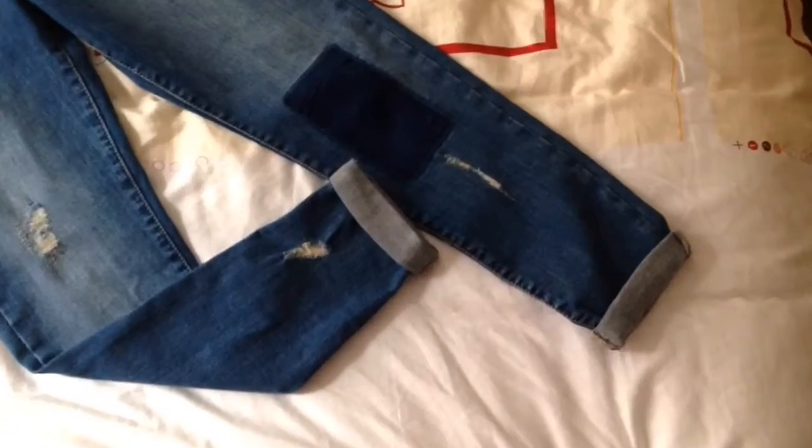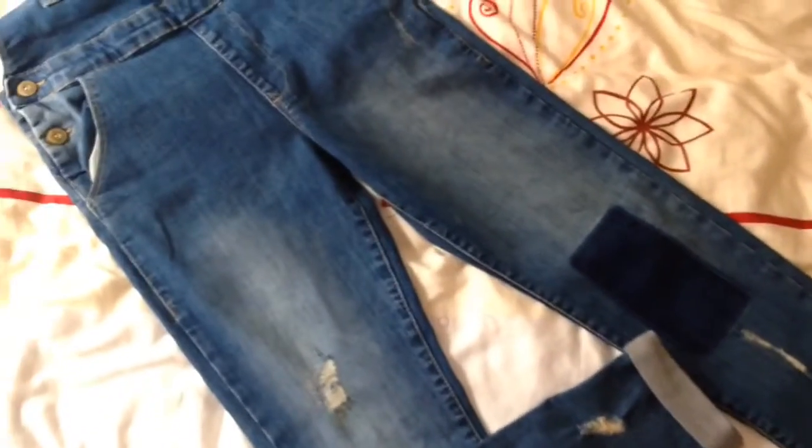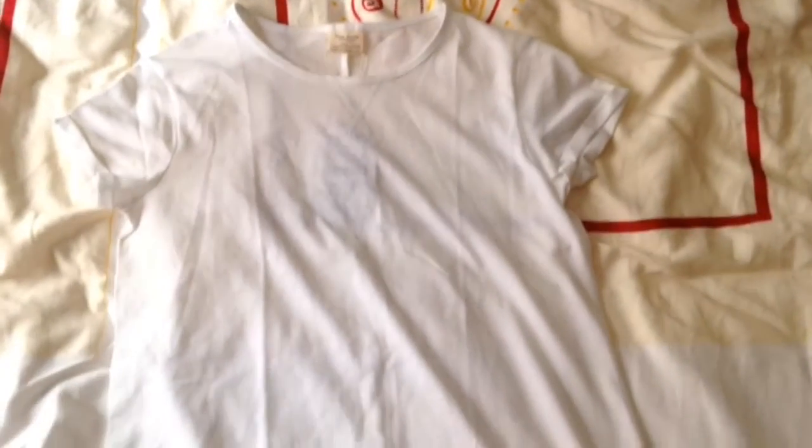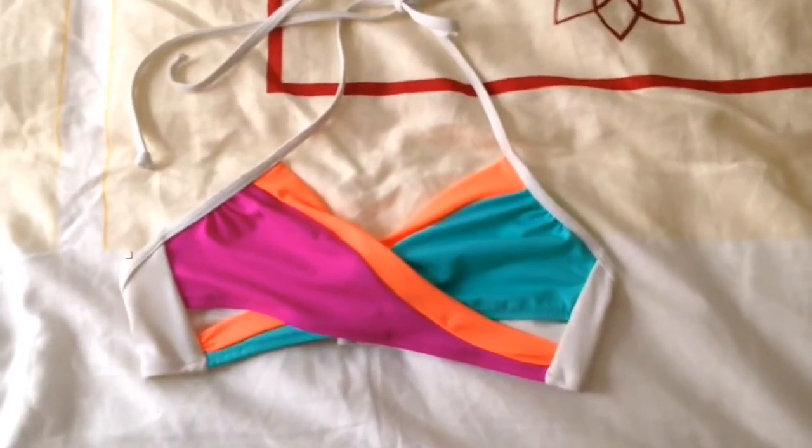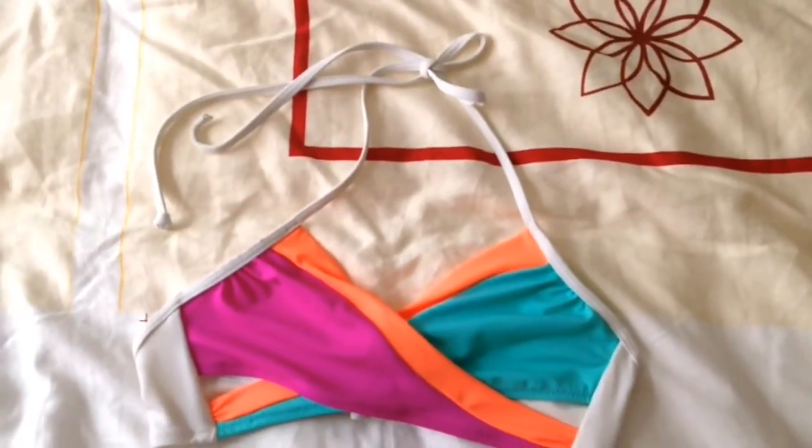Moving on, I got these super cute overalls and this is what the bottoms look like. To wear underneath that I got this plain white shirt, and this is what the neck looks like.